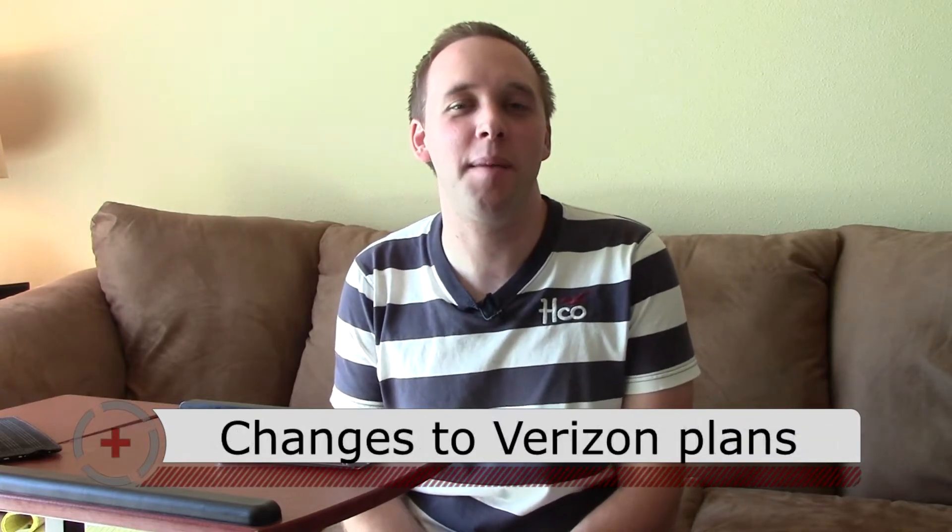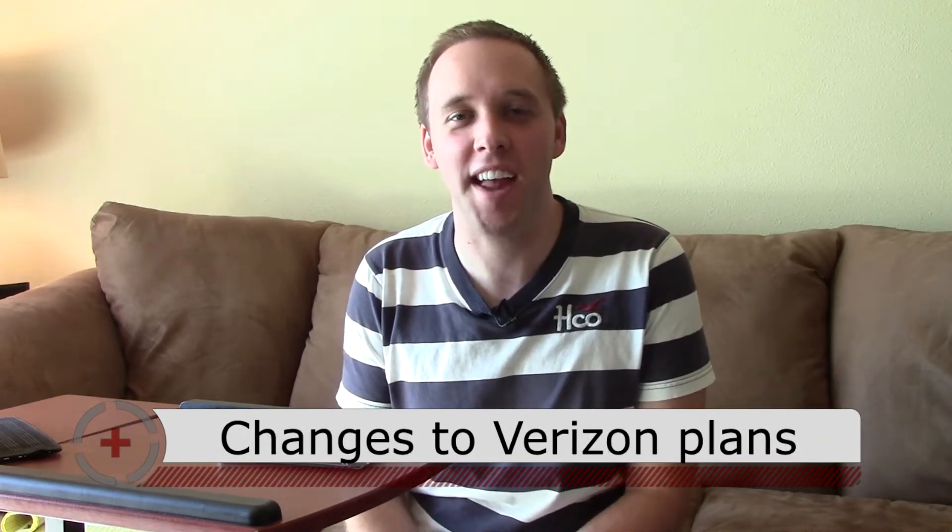Thank you so much for joining me online. I'm Kevin Hurd and welcome to this edition of Kevin Talks Tech, my technology blog and podcast, where I attempt to make things a lot more simple and easy to understand.